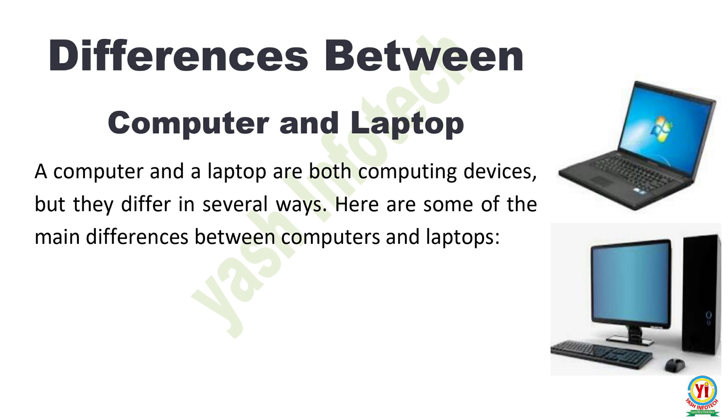Hello, friends. Today we are going to learn about major differences between computer and laptop. So let's start. A computer and a laptop are both computing devices, but they differ in several ways. Here are some of the main differences between computers and laptops.